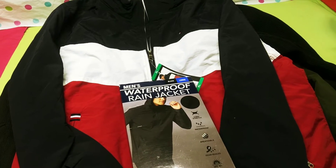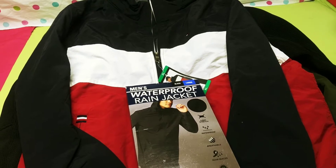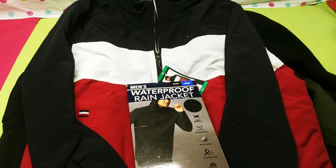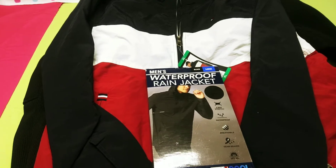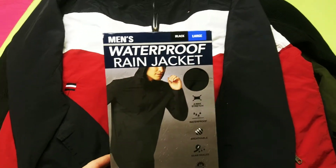Hot Brands Wholesale brings to you an unbelievable coat and jacket lot. These are men's coats and jackets. You will receive 11 pieces. Let's go through what you are going to get when you purchase this.